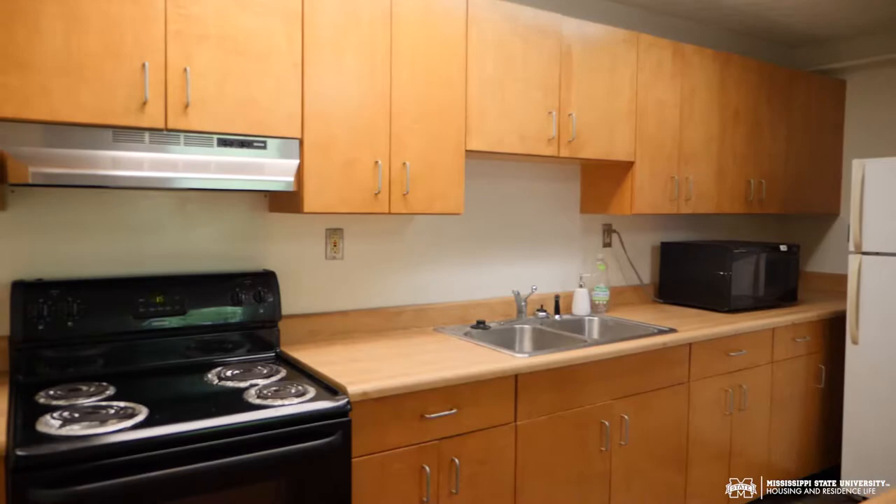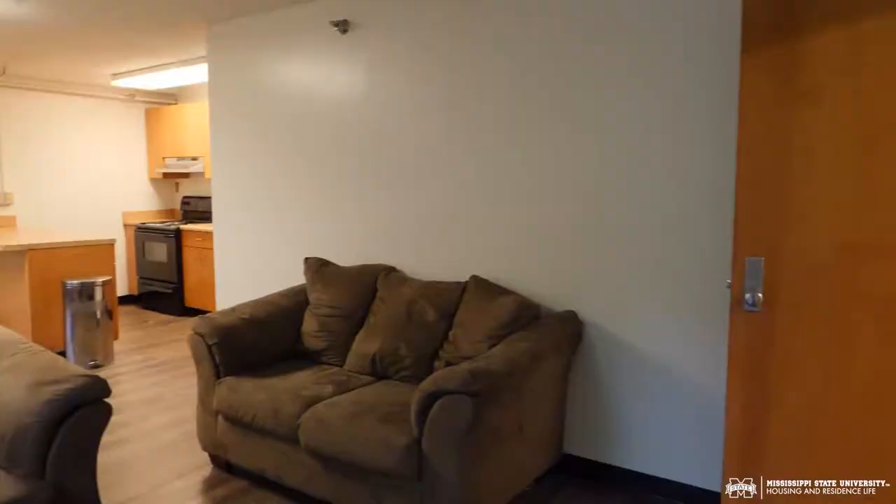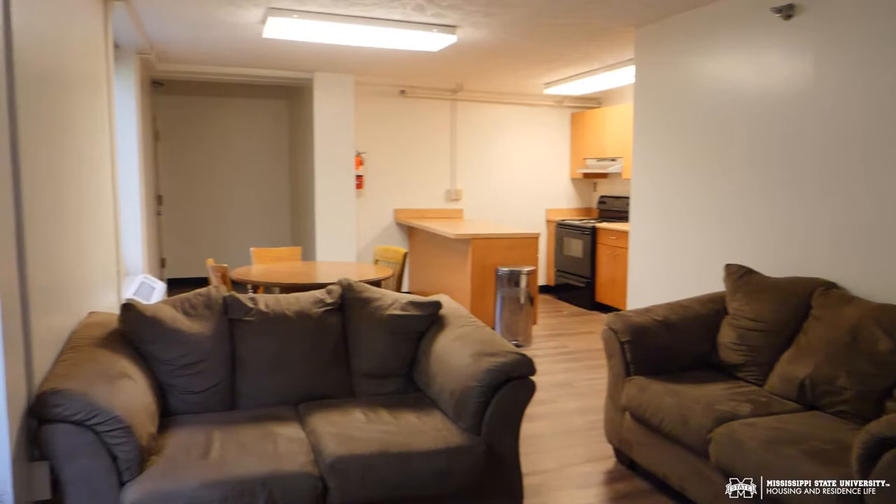In this apartment we have a one bedroom, one bathroom, with a fully furnished living room and kitchen with an additional bonus room that you can customize as you see fit. We have a centralized laundry location that you can utilize free of charge.